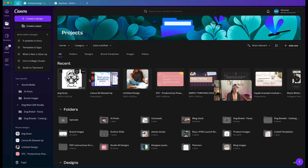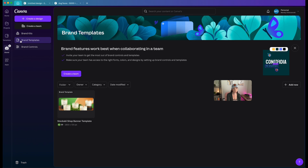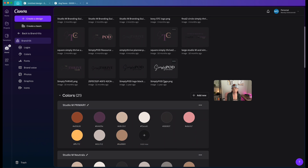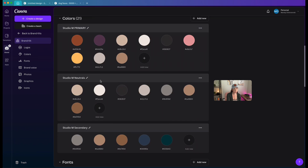From here, the main homepage doesn't look too terribly different — we've got our normal buttons at the top. If you have brand kits, I have a few different ones for my businesses where I can save logos, images, color palettes, and brand images. So for example, I have one here where I've saved different logos and my color palettes.